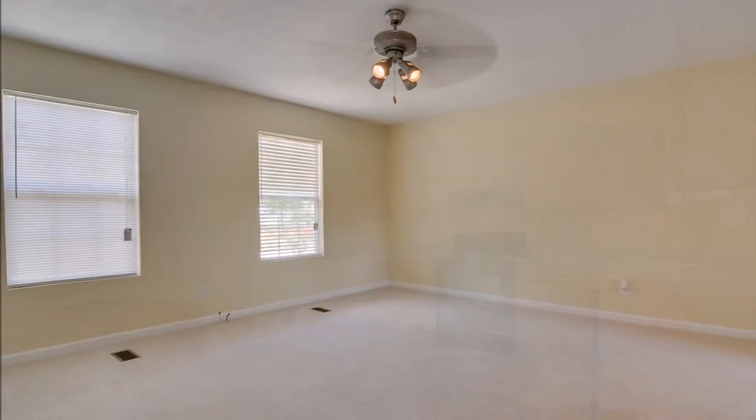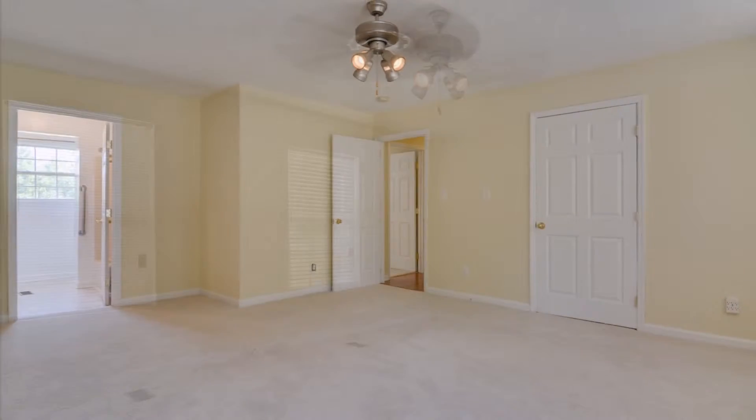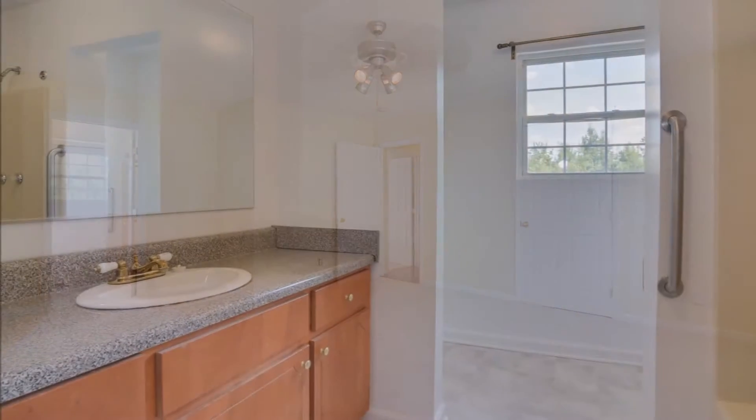The owner's suite has a ceiling fan, immaculate carpet, a big closet, and access to a private full bath.